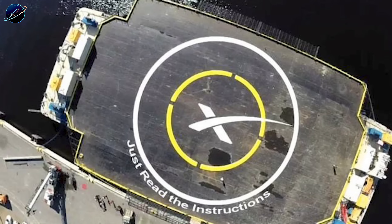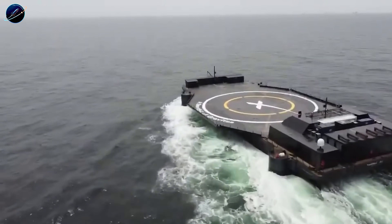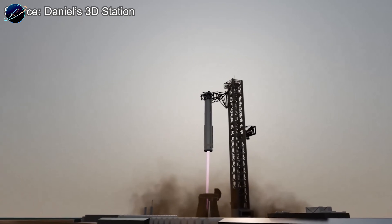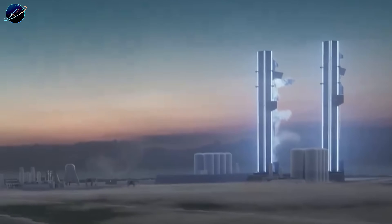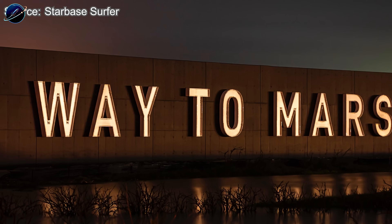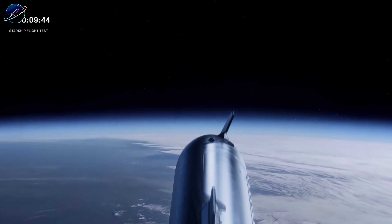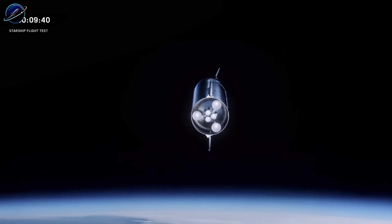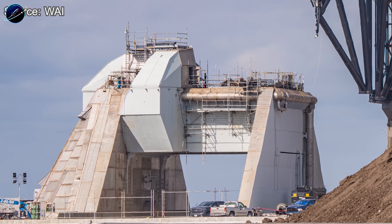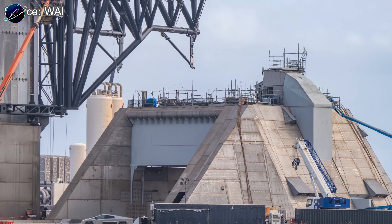Every upgrade SpaceX just installed at Pad 2 — the redesigned actuators, the shortened chopstick arms, the dual flame buckets, the welded launch mount — they're not preparing for a test; they're preparing for an operation that will repeat over and over again. Catching Super Heavy was phase one, and SpaceX has done that successfully. But catching both stages — that's the moment everything changes. When Flight 14 lifts off early next year and both Super Heavy and Starship return to their respective pads, caught midair by robotic arms within minutes of each other, we're witnessing the exact moment spaceflight stops being expensive and starts being accessible. Full reusability means launch costs drop from hundreds of millions to single-digit millions, and weekly Starship flights become normal. The moon and Mars stop being distant dreams and become engineering problems we're actively solving.